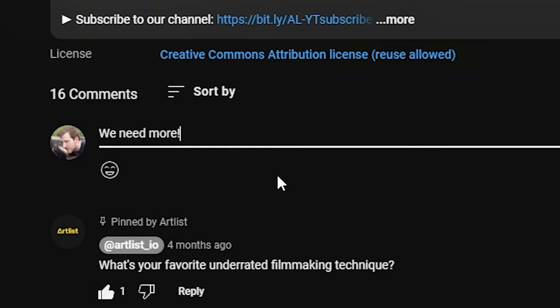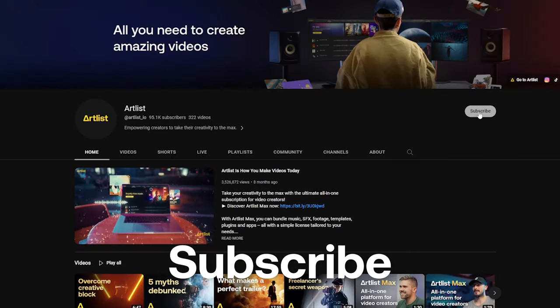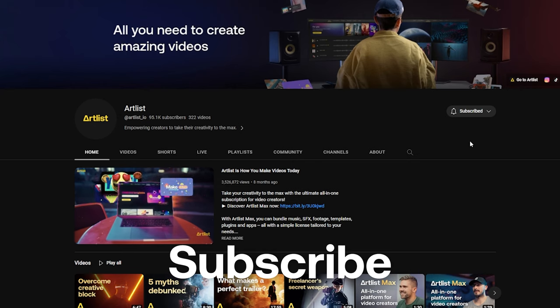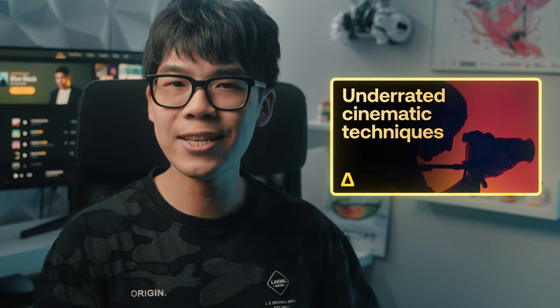These five techniques might be underrated, but they can be used in a variety of ways to bring out the full potential of your videos. Just like our last video, let us know in the comments if you want us to break down more underrated cinematic techniques that elevate your storytelling. Make sure to subscribe to the Artlist channel if you want more videos to help you make your best videos. Being a creator means experimenting, so try these techniques out and check out our previous five underrated techniques if you haven't already. Otherwise, I'll see you in the next one.